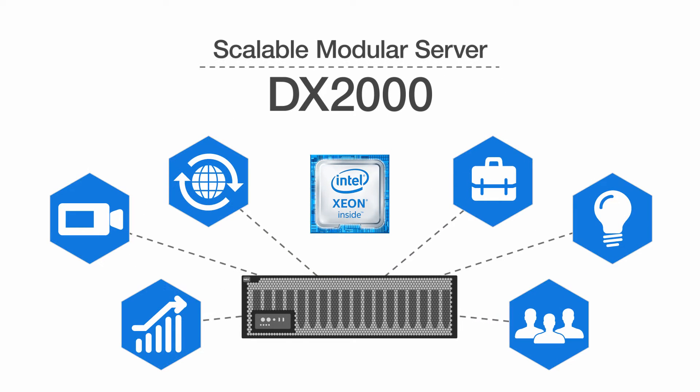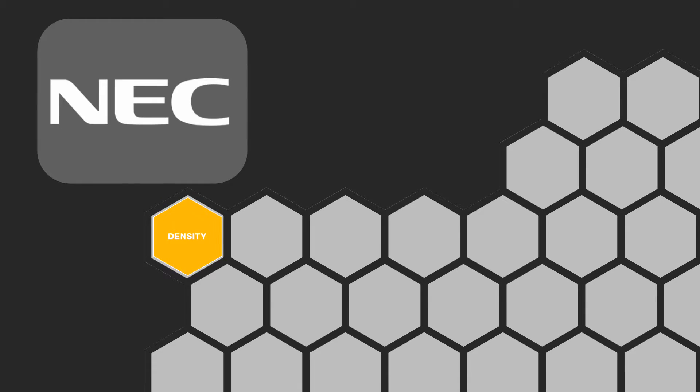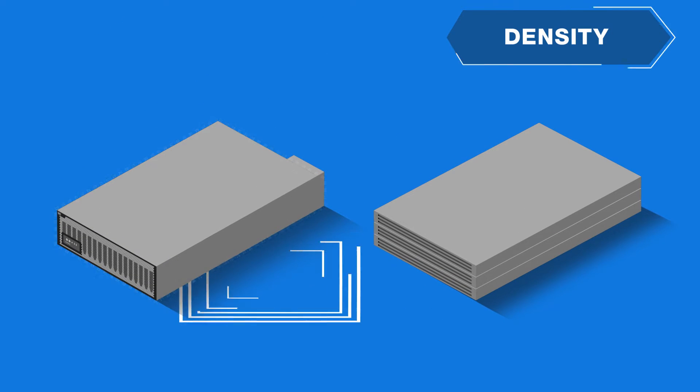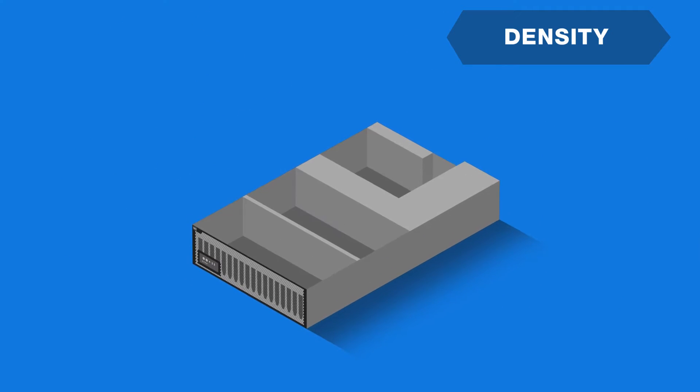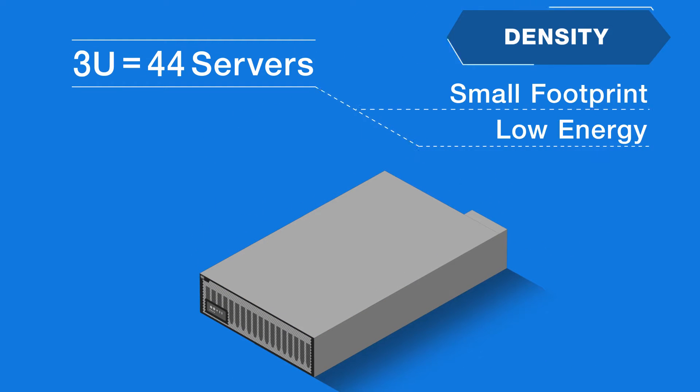This DX2000 is a highly dense server powered by Intel's latest CPUs. Just imagine what you needed before — with the NEC DX2000, in just one 3U chassis, you can mount 44 incredibly small footprint and low energy servers.